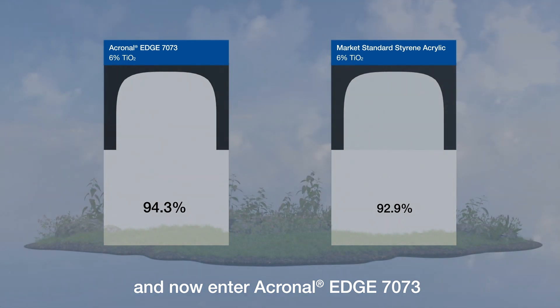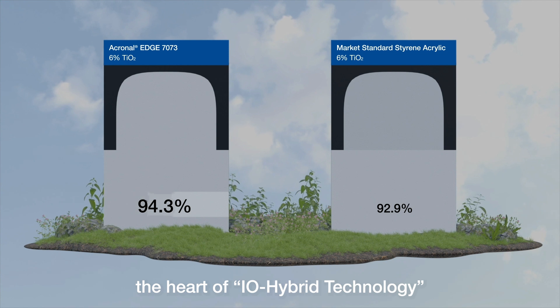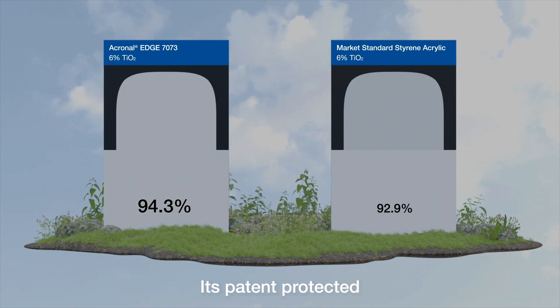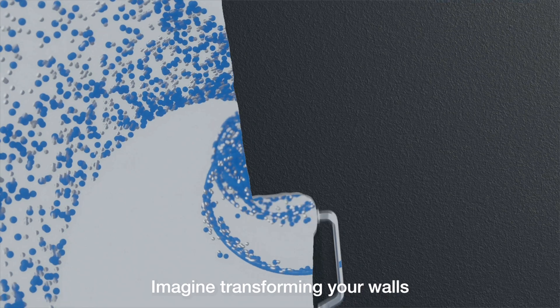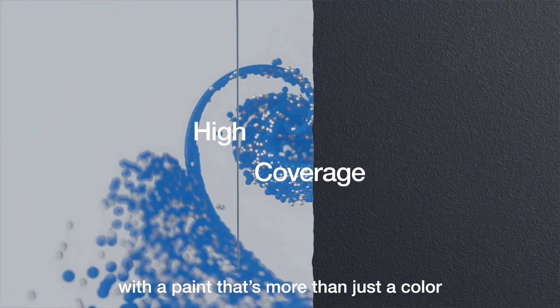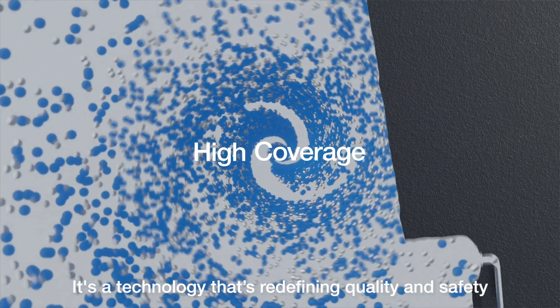And now, enter Akronor Edge 7073, a collection born from the heart of IO Hybrid Technology. Its patent-protected formulation takes opacity to a level that outshines the market benchmark. Imagine transforming your walls with a paint that's more than just a color — it's a technology that's redefining quality and safety.